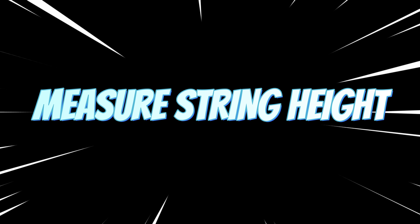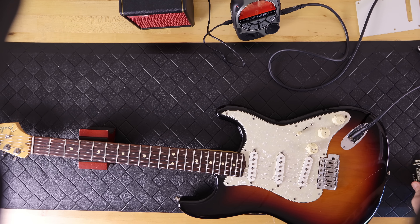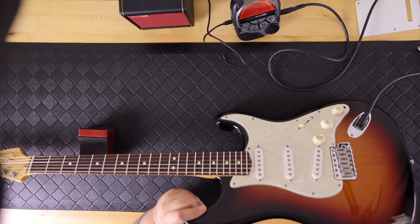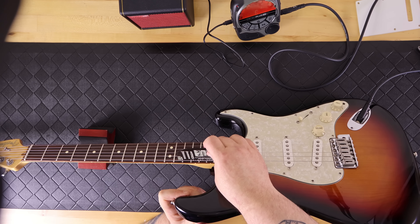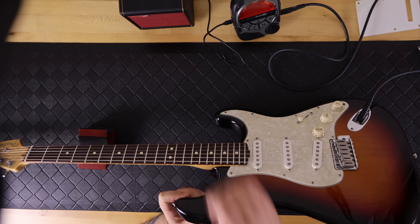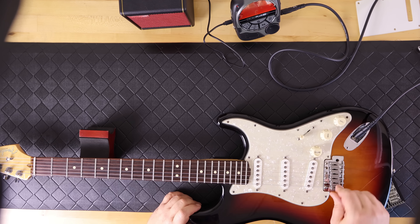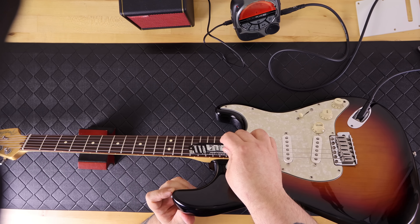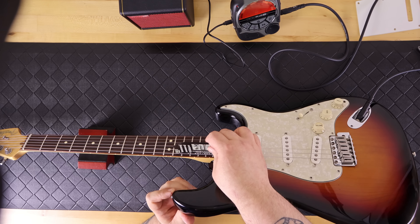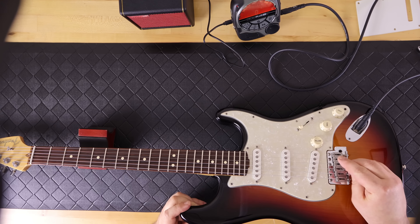Next I measured the string height using another Music Nomad product, their string action gauge. I use the low-medium settings: 1.50 for the three bass strings and 1.25 for the treble strings, measured from the bottom of the string to the top of the fret at the 12th fret. I made some final adjustments — I had already eyeballed them close, but then dialed them in precisely. All six saddles ended up at perfect string height and I was good to go.